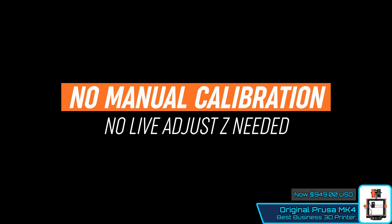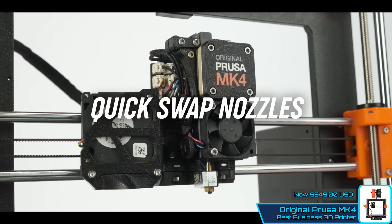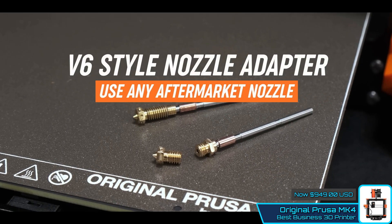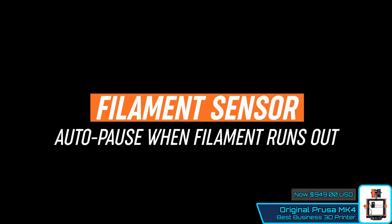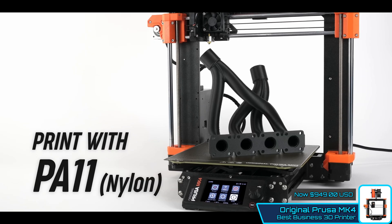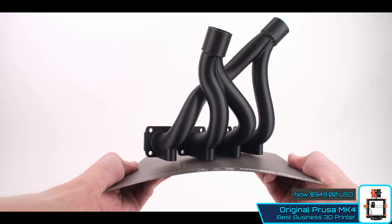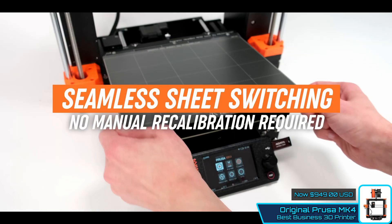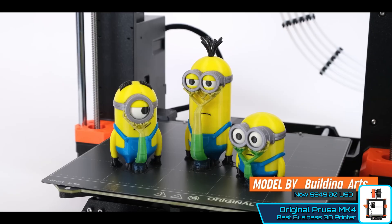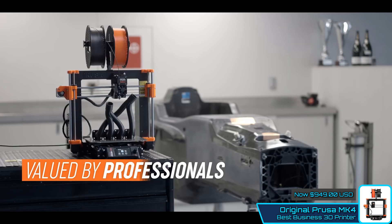The MK4's firmware includes input shaper and pressure advance technologies, allowing the printer to eliminate resonance in prints and predict the flow of filament. This results in a significant decrease in print time by up to 70% compared to its previous MK3 model, although these features have yet to roll out. The MK4's compatibility with various materials — including PLA, PETG, Flex, Nylon, ASA, PVA, PC, PP, Composites, and more — makes it an excellent choice for households, hobbies, manufacturing, education, architecture, and design. Being open source, there's a lot of ability to adapt the machine to your needs, which sets it apart from other 3D printers, especially if you have a business that wants to specialize in a particular material.